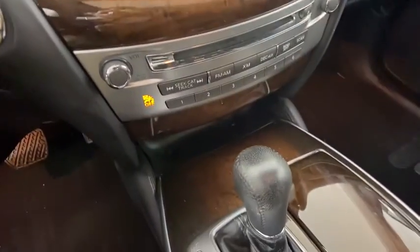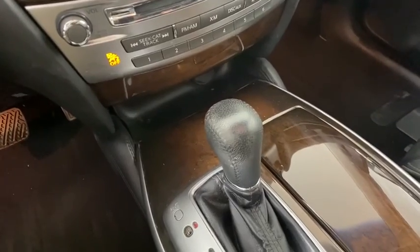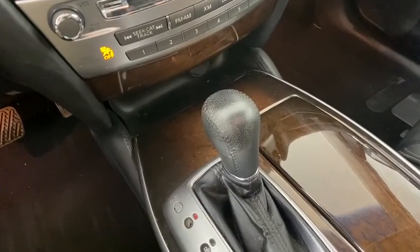Backup camera, leather-wrapped steering wheel, Bluetooth, adjustable steering wheel, power steering, keyless start, cruise control, floor mats, four-wheel disc brakes.